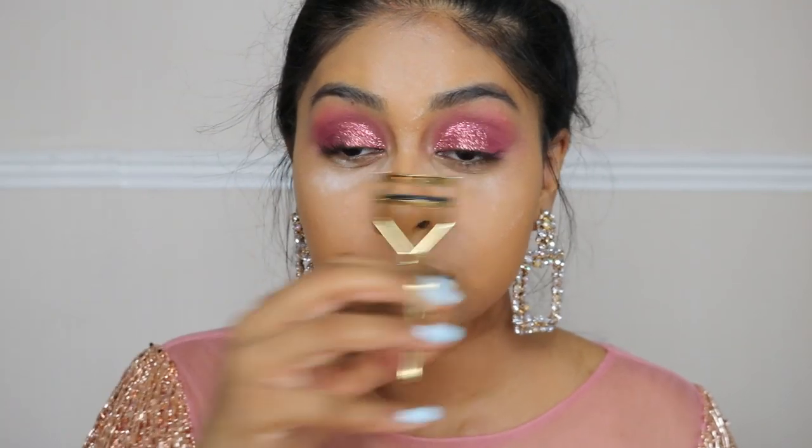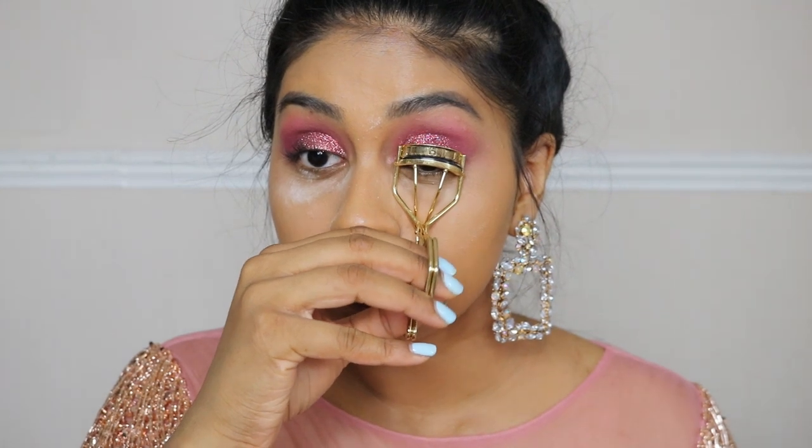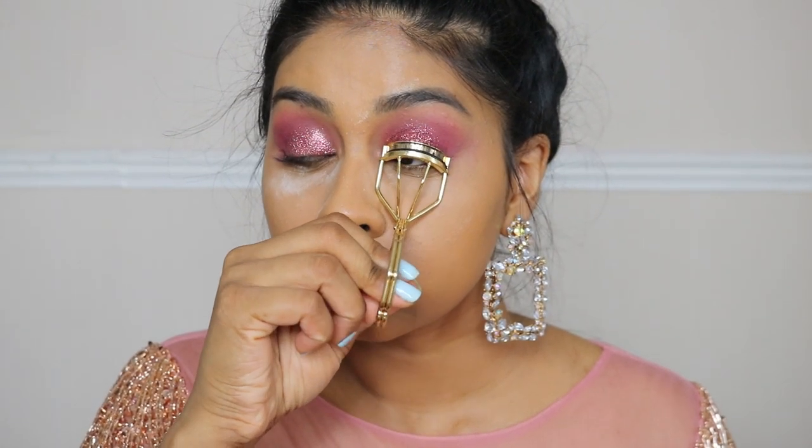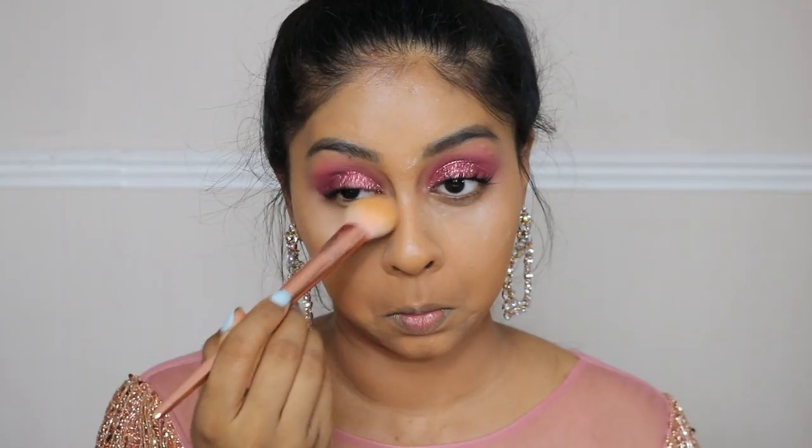I'm now going to curl my lashes — this lash curler from Hourglass is so good, I can't live without it. I definitely recommend everyone go buy one. Now I'm using some Revolution mascara, one of my favorite mascaras at the moment, putting this on quickly. I'm also brushing off a bit of the setting powder.